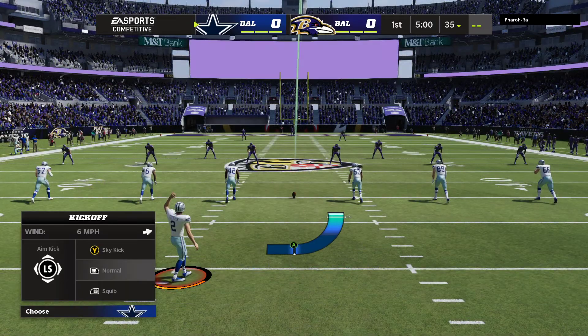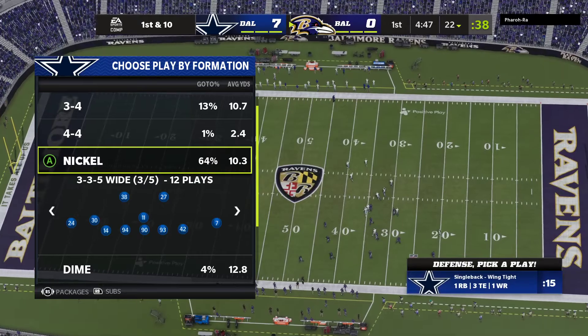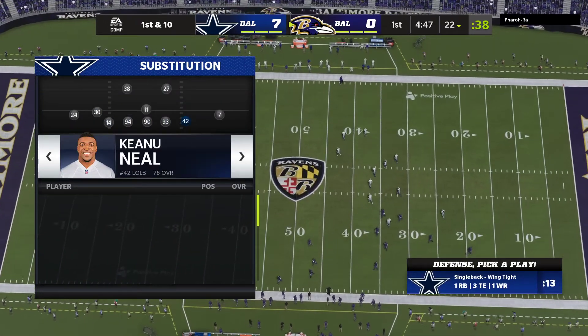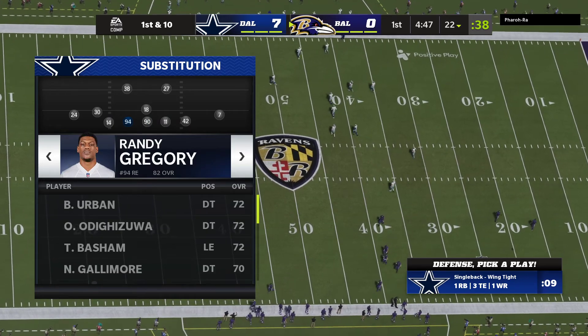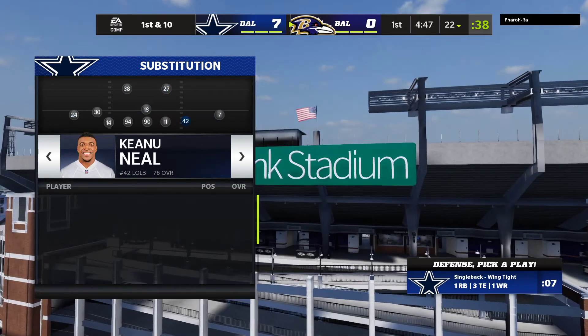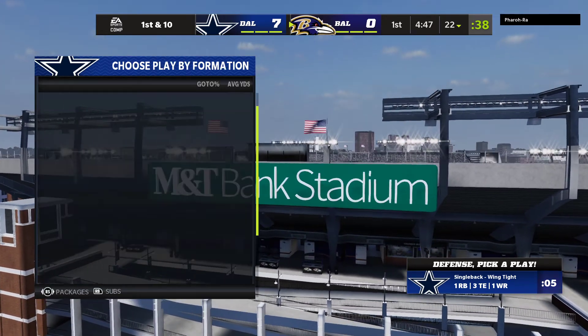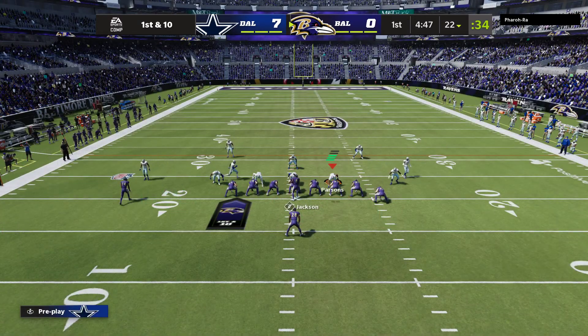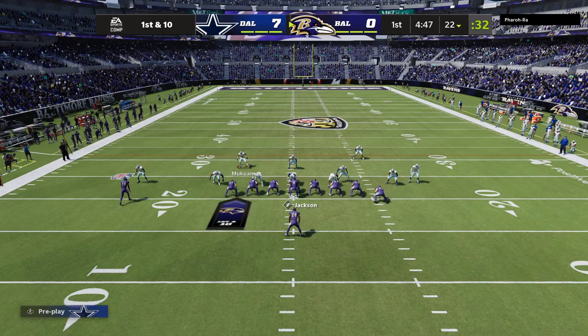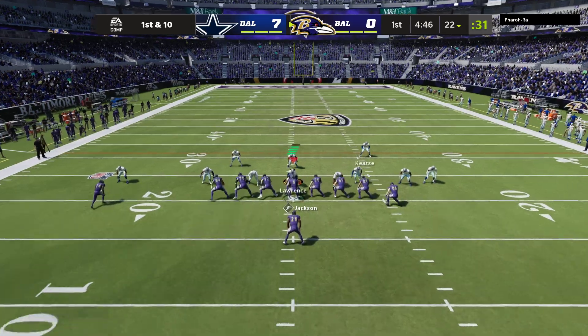It's the NFL on EA Sports as we are in the inner harbor of Baltimore at M&T Bank Stadium. The two teams emerging from their respective tunnels a minute ago to the approval of this Baltimore crowd. They're all set as the Ravens will match up with Dak Prescott and the Dallas Cowboys. Greg Zerline now will handle the honors to get us started.